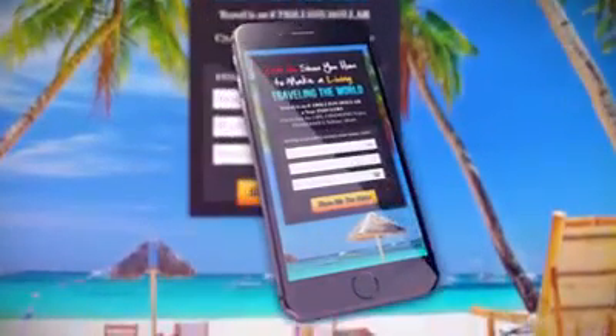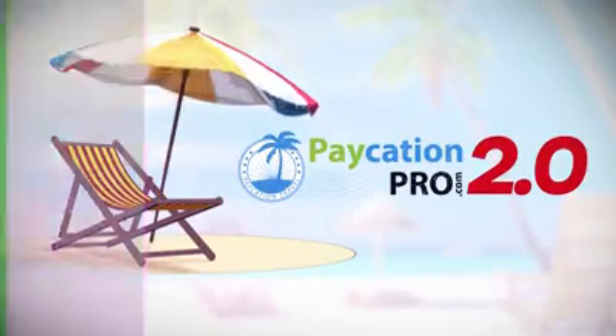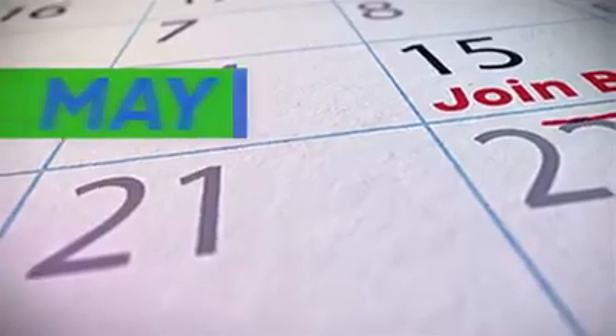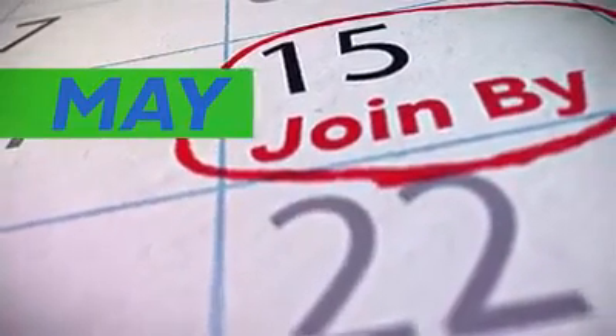Whether you are showing a prospect the business opportunity or a potential customer your booking engine, Paycation Pro 2.0 will have it all for you. All Paycation travel reps that join or are already members of Paycation Pro as of May 15th will automatically be upgraded to our 2.0 platform when it is released this summer.